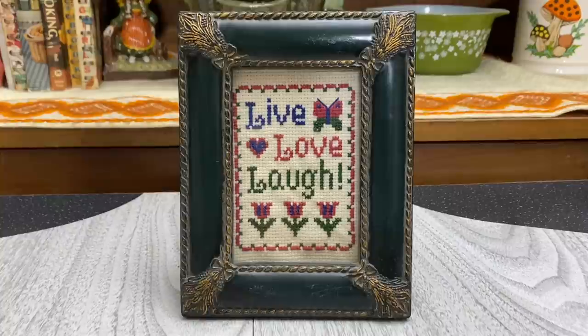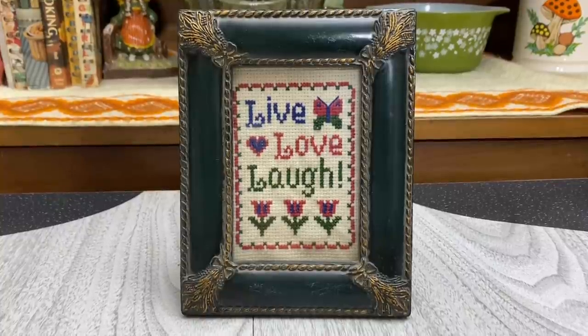I absolutely adore needlework pieces, so when I saw this I had to snag it. It says Live, Love, and Laugh — done in this beautiful cross stitch. The frame is really cool with a pretty ornate look to it. It's a little scratched up and unfortunately doesn't hang, so I'll probably end up reframing it, but it's definitely very cute with the little butterfly and tulips. Only one dollar — a good find.